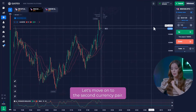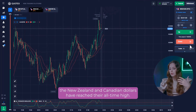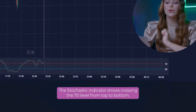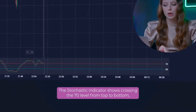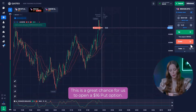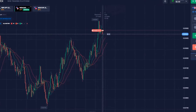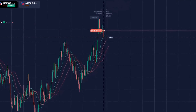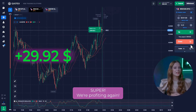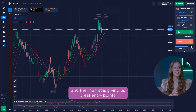Let's move on to the second currency pair. This is where the situation changed for the first time in our session. The New Zealand and Canadian dollars have reached their all-time high. The stochastic indicator shows crossing the 70 level from top to bottom, coming out of the overbought zone. This is a great chance for us to open at $16 per option. Super! We are profiting again! So far, everything is going according to plan and the market is giving us great entry points.